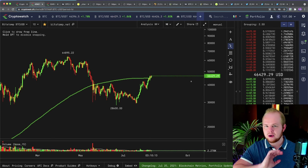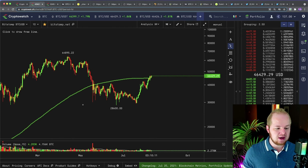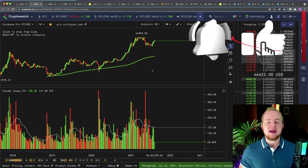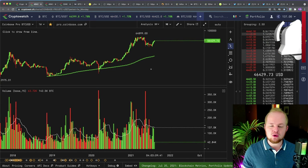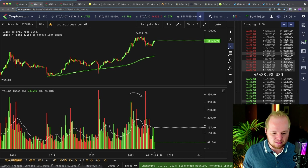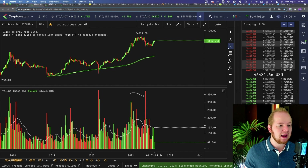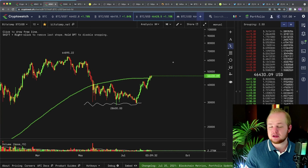On this channel, we were one of the only channels on YouTube to actually have confidence that $30,000 was going to be the bottom. To do that, we used my favorite indicator, which is the weekly volume on Coinbase. And that showed us that this would very likely be a bottom. And it has now turned out to be a bottom.